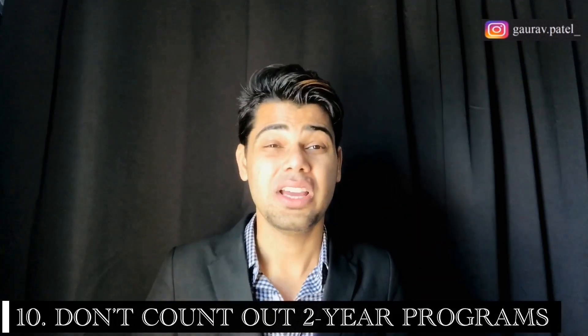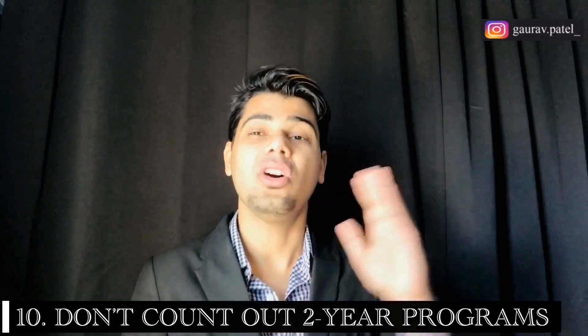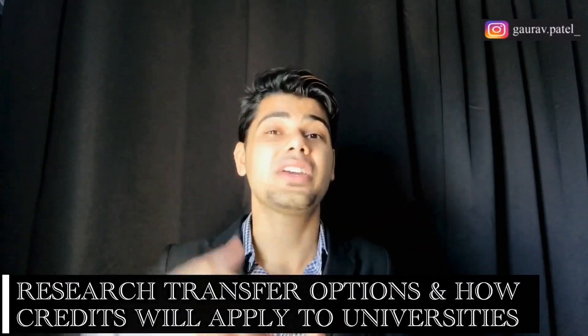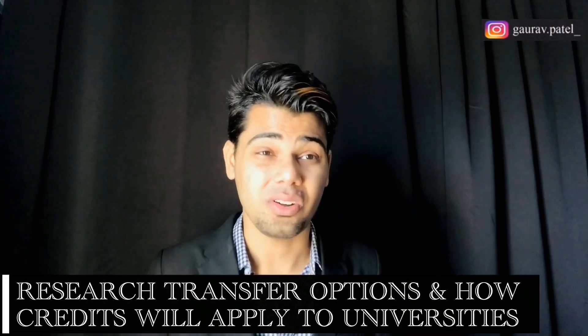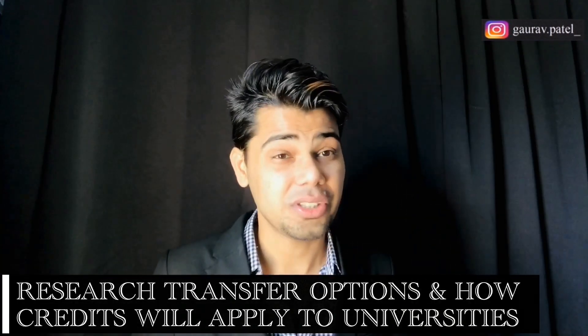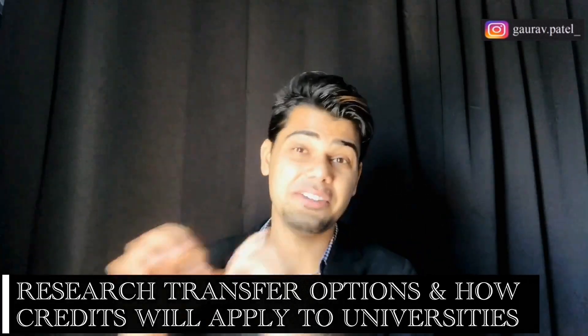Number ten: don't count on just your two-year programs. Community colleges are a way for international students to get a taste of US college life without the time and cost commitment of a four-year degree. But if you are in a community college, please do not restrict yourself — it's just the beginning. You should explore transferring to a university to strengthen your career background. Research transfer options and know how your credits will apply to a four-year university.